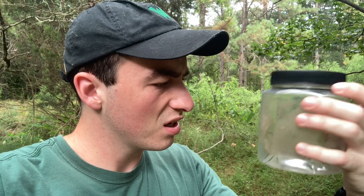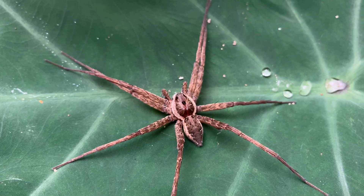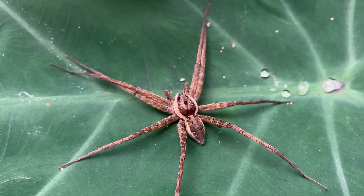I haven't handled a spider this big before. This spider is a pretty big deal for me, and that's because it's actually a really important milestone for me and for this channel. The fishing spider, believe it or not, is one of the biggest reasons why this channel exists in the first place.